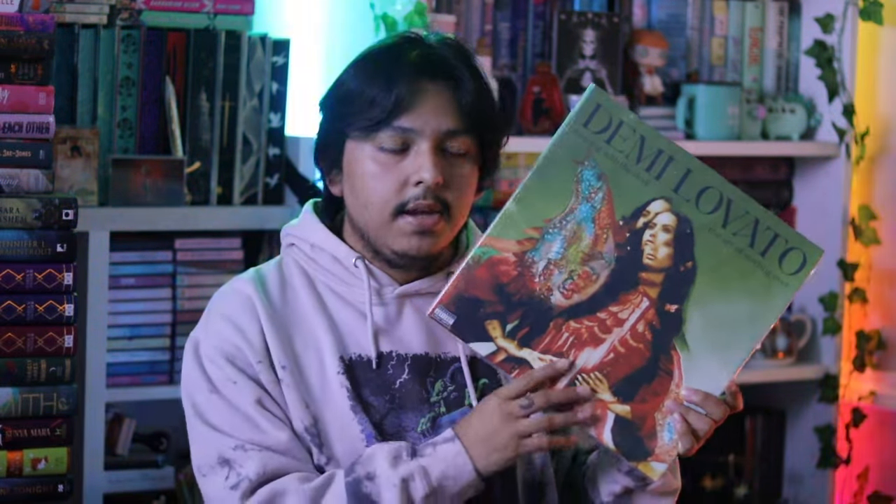Demi Lovato's Dancing with the Devil / The Art Starts Over is pressed on a blue vinyl. I'm not really sure which exclusive this is, but I found it at my local record store for less than $15. It was the only one I was missing to complete my collection. Demi Lovato, Melanie Martinez, and Lana Del Rey are my top three favorite artists of all time, so I was really happy about this.